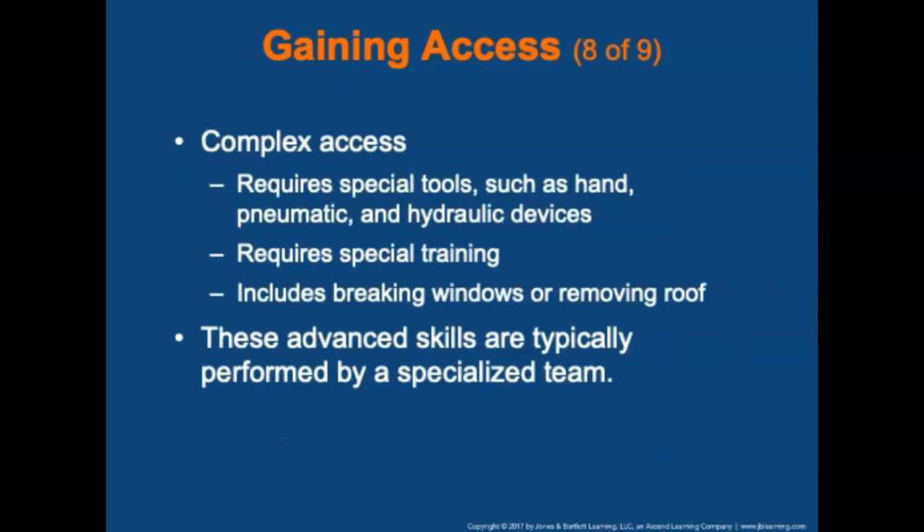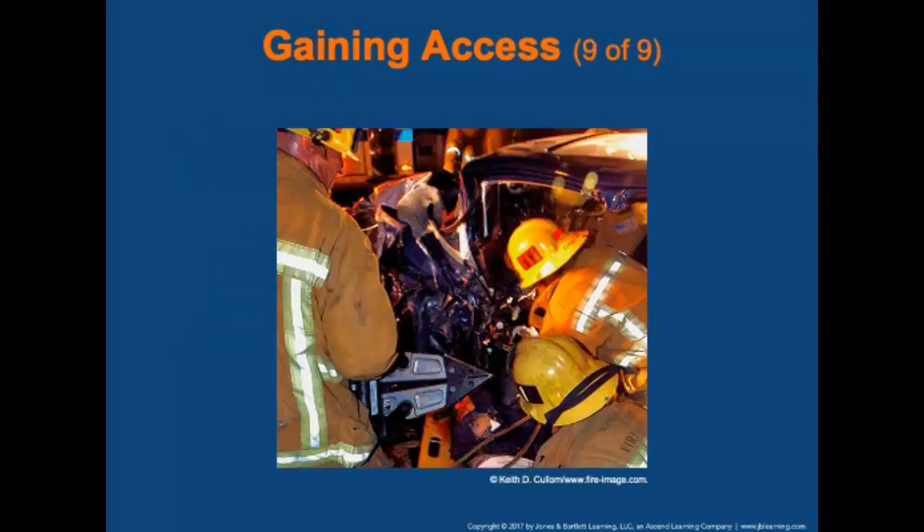Complex access requires special tools such as pneumatic or hydraulic devices and special training. It also includes breaking windows or removing the roof. These advanced skills are typically performed by a specialized team.